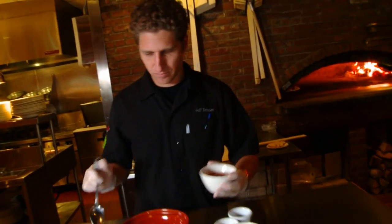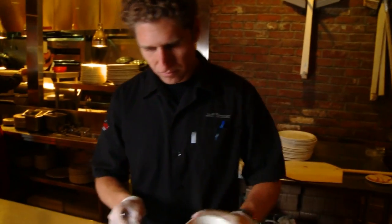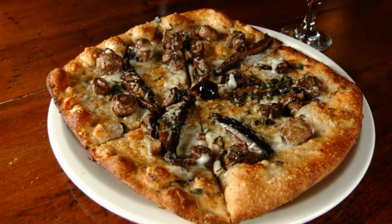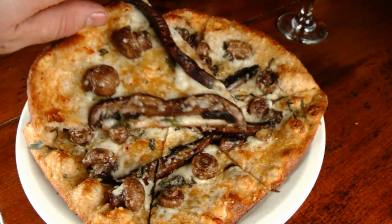And chef Jeff has also created plenty of new items to keep things fresh. There's a selection of small plates made for sharing and a variety of pizzas made on multi-grain dough, all designed to taste great and make customers feel like they're guests in Jeff's kitchen.